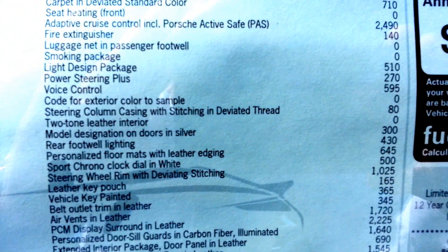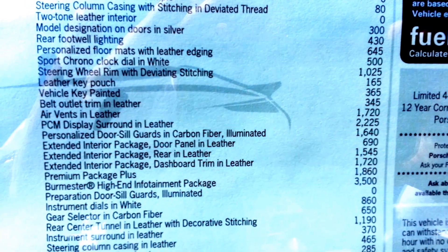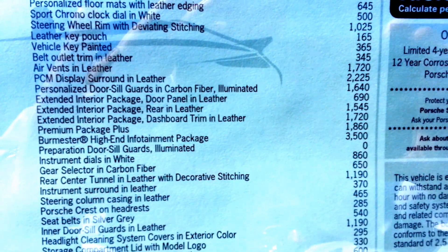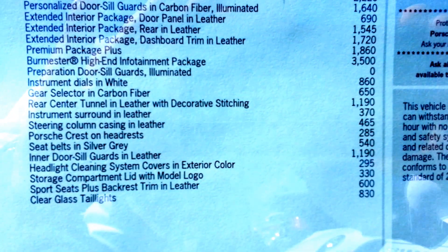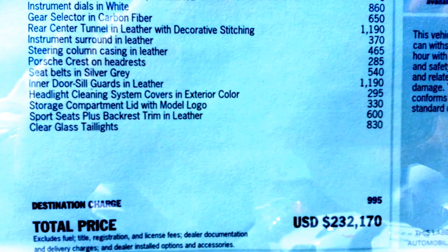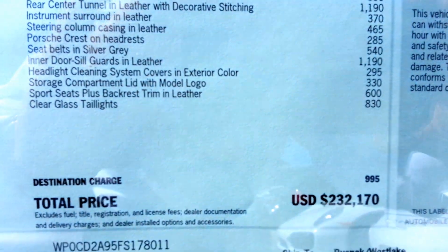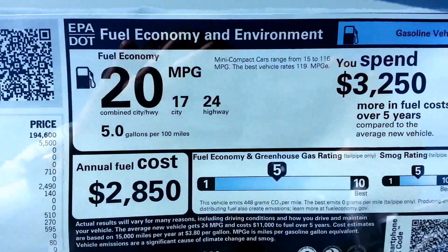I'm getting to the bottom line. Guys, go ahead and push pause — you can check out all these options. Look at this, it just keeps going and going. Bam! There it is — $232,000. Amazing, huh? What an awesome automobile.